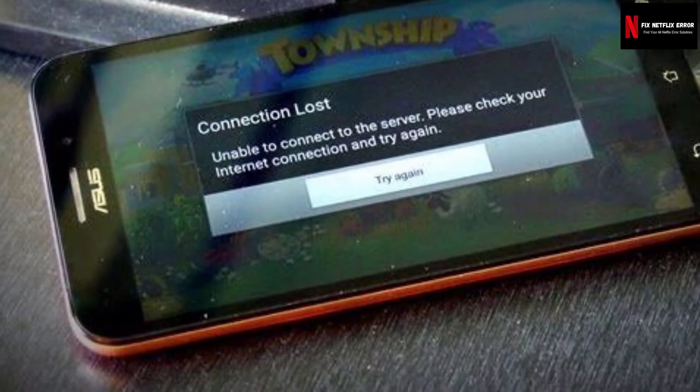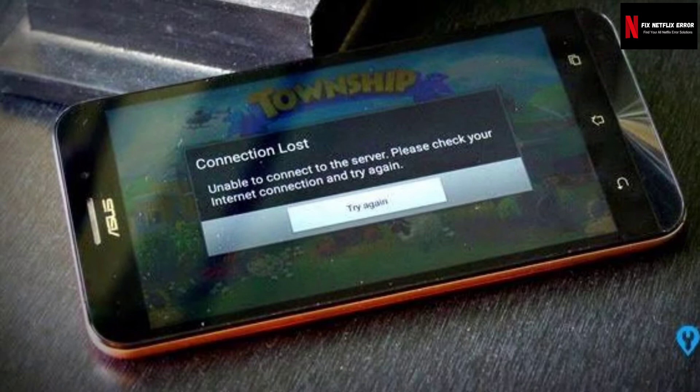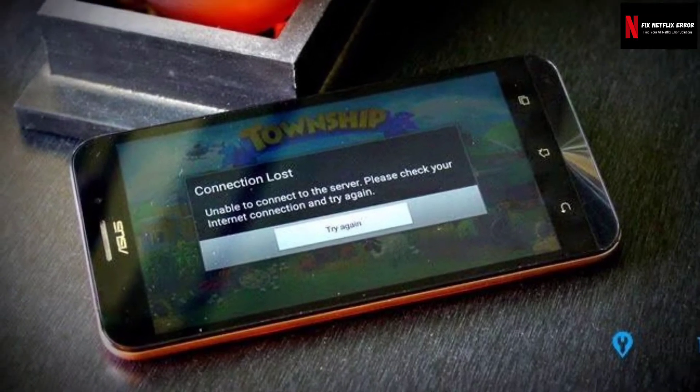In this video I'm going to mention some effective solutions to fix this Netflix error NW36.